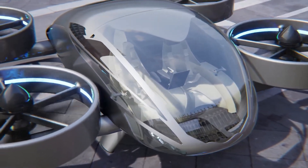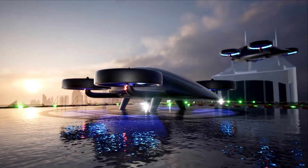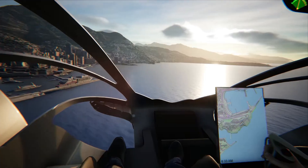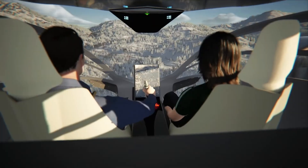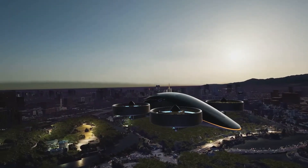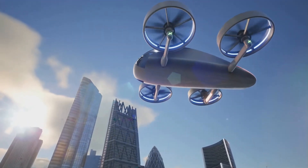Equipped with state-of-the-art safety features and autonomous flying capabilities, the VRCO XP-4 ensures a secure and smooth ride. Its compact design allows for efficient takeoff and landing in various urban settings, making it a versatile option for personal and commercial use. The XP-4 represents the future of urban transportation, combining luxury and technology to offer a unique and efficient mode of travel.